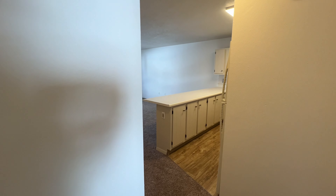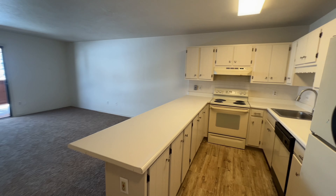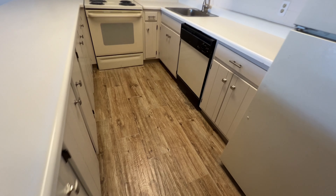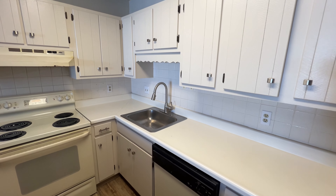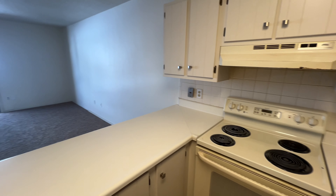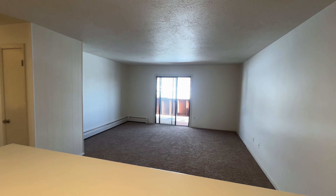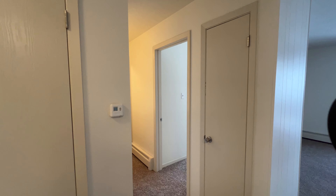You can see new carpet throughout. They did some new laminate in the kitchen, but again these are original appliances, original cabinets, and countertops as well. Nice open kitchen and living room — again, this is 800 square feet.